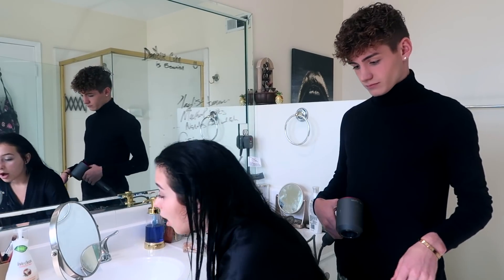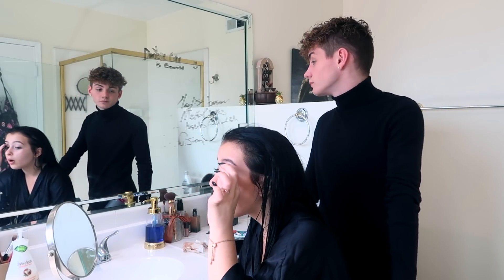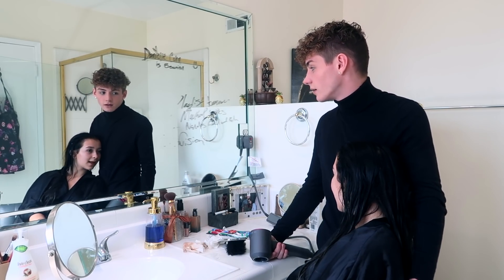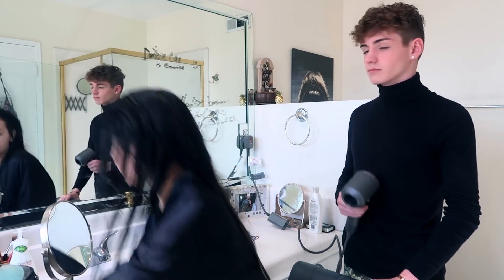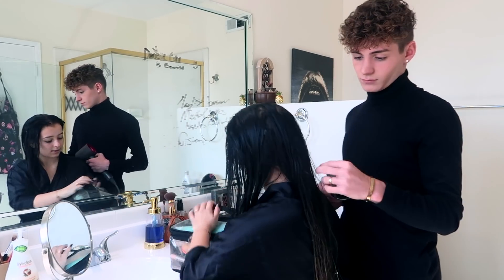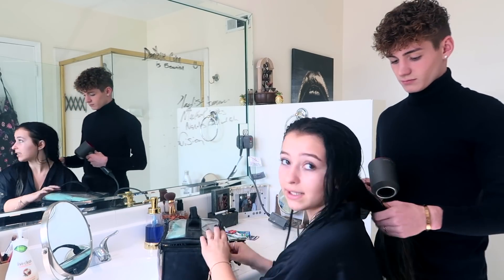My makeup's all off now, so I'm going to get started. I think I kind of want to do more of a full glam look because it's Halloween, so I'm going to go all out. I do my brows first — no matter what situation it is, the brows are the best part, and they take the longest.